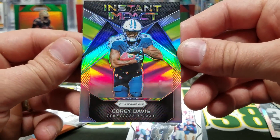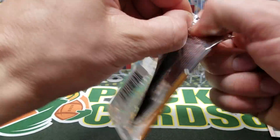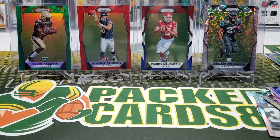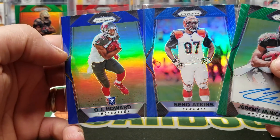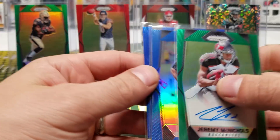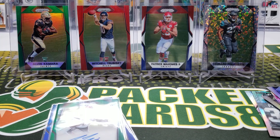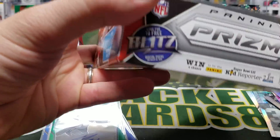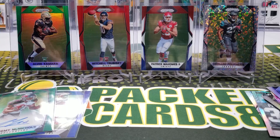Instant Impact, Cory Davis, and Gronk. Final pack — Cole Beasley, David Moore, Thomas Rawls, and Carson Wentz. Well, that was crazy — a fun box! McNichols, Atkins, and Howard, both SSP blues, unreal. Got some greens including a Marlon Mack — that was a lot of fun. I had the urge to rip, so I hope you guys enjoyed it as much as I did. That's it for this video — thank you for watching, I'll be back with another video soon!